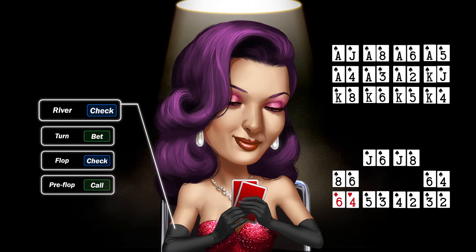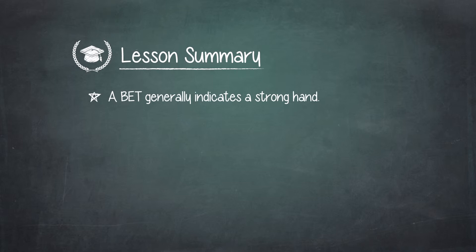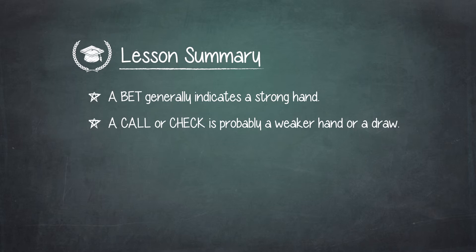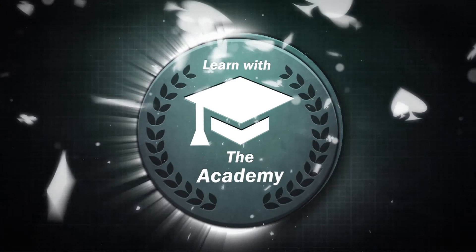Find out how to put this into practice in Home on the Range Part 2. But for now, remember: a bet generally indicates a strong hand; a call or check is probably a weaker hand or a draw; and a raise usually signals a very strong hand. Watching our next lesson will help you really fine-tune your psychic powers. Good luck!